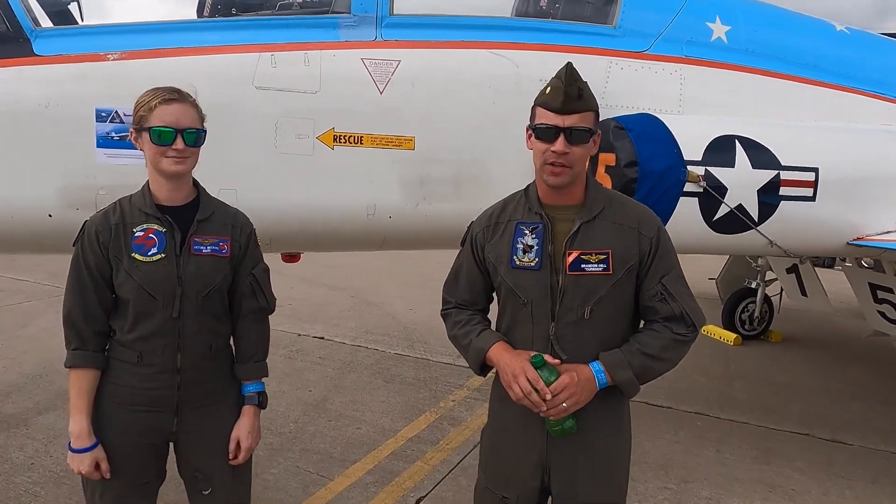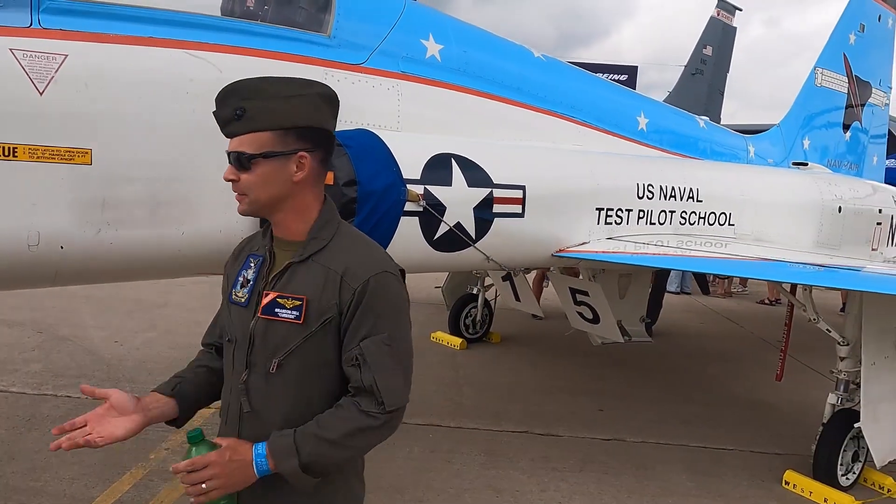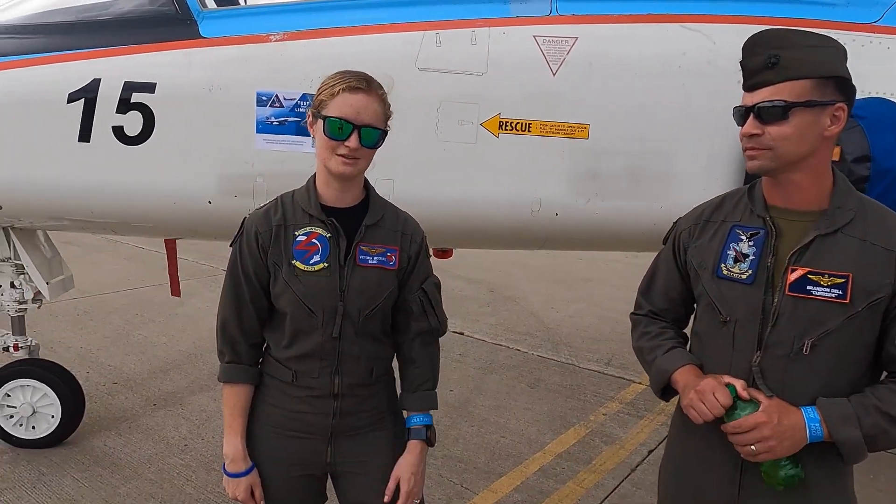Good afternoon. I'm Major Brandon Dell, call sign Curbside. I'm a Rotary Instructor at U.S. Naval Test Pilot School. I'm Lieutenant Victoria McCray, call sign VSOG — blue screen of death — and I am a Project Officer at VX-23.